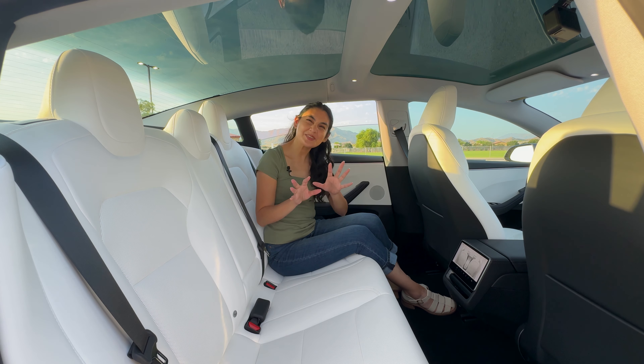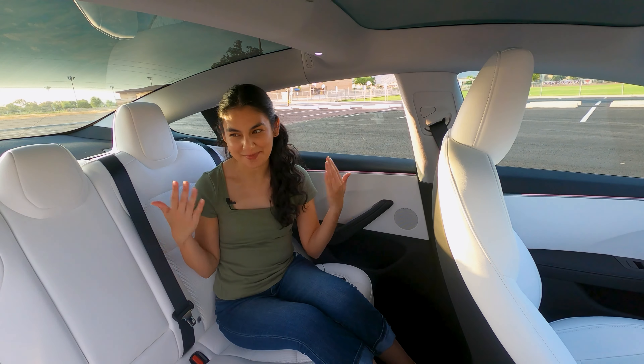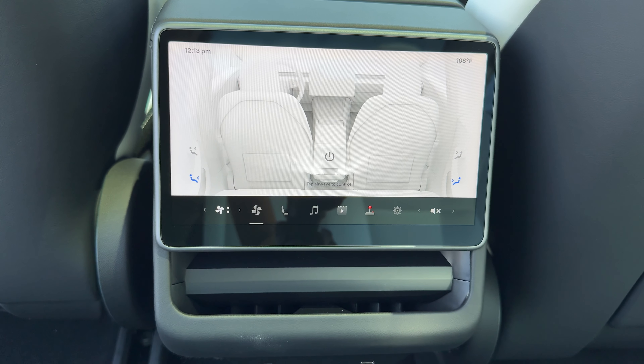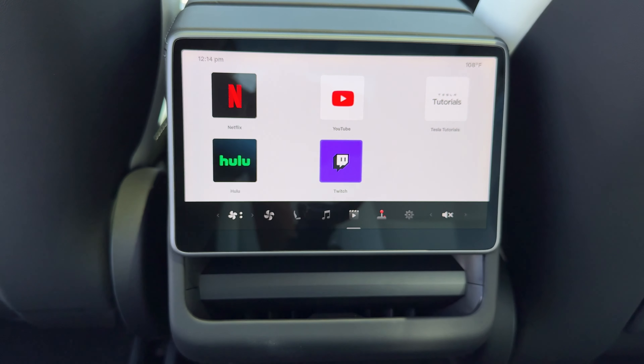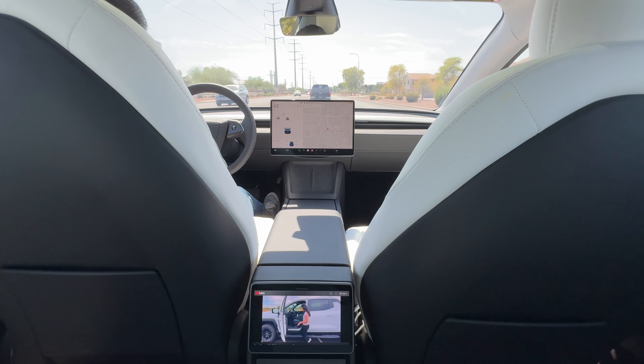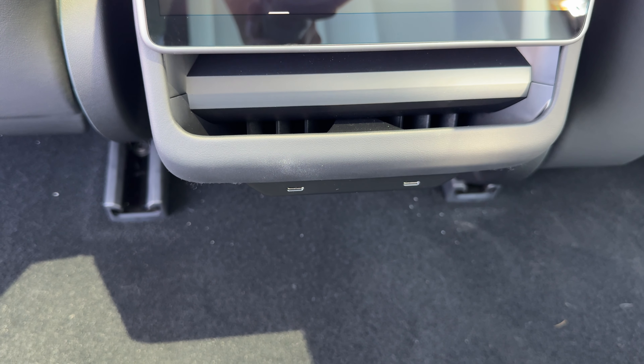I'm excited and not so excited about some of the changes in here. Let's start in the back. It's cool to see the additional 8-inch screen for the rear passengers. They can control their climate and play around with some of the media — you can watch videos or play games while you're on a long ride. Underneath the screen, two USB-C ports are available to plug in your phone.